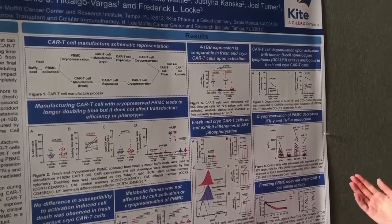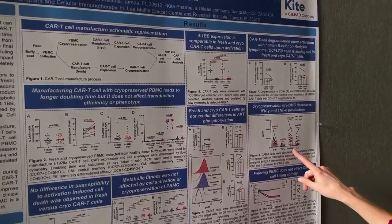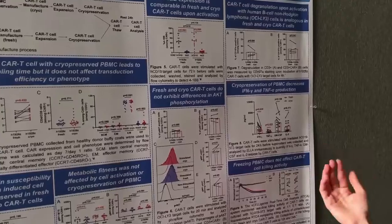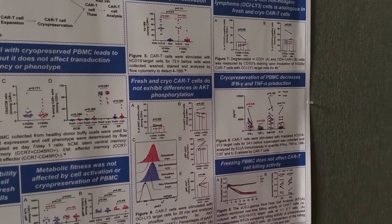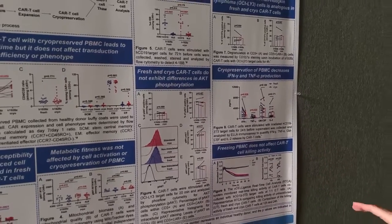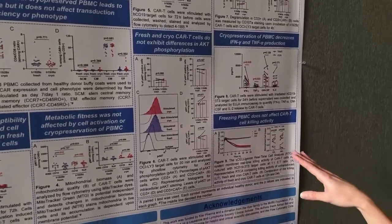We only detected differences in cytokine production — particularly interferon gamma and TNF-alpha were reduced in CAR T-cells manufactured from cryopreserved PBMCs. However, this did not impact the killing activity of the cells.